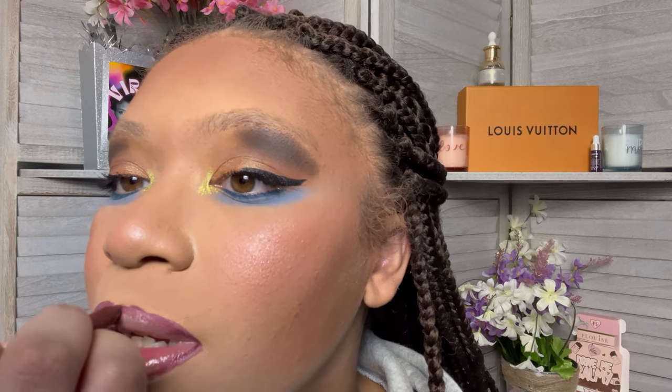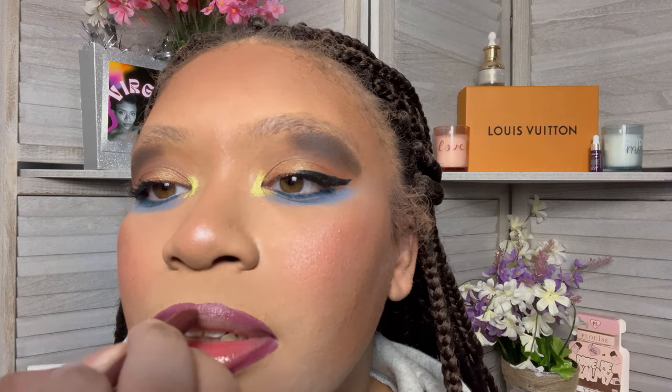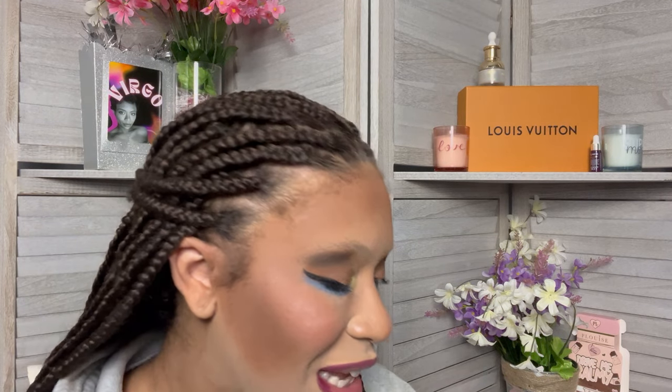For lip liner, ChatGPT chose the ColourPop Lippie Pencil in Bounce, and I have to apply this eight times. I'm just going to go around once, all the way to eight — three, five, seven, eight. That's so gross. Oh my God, that's absolutely gross.